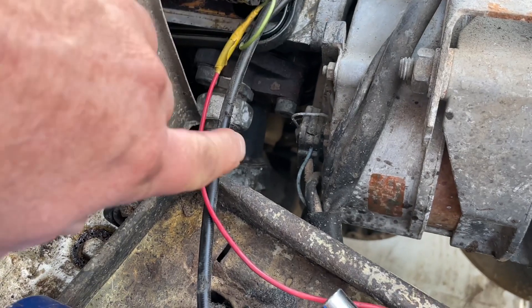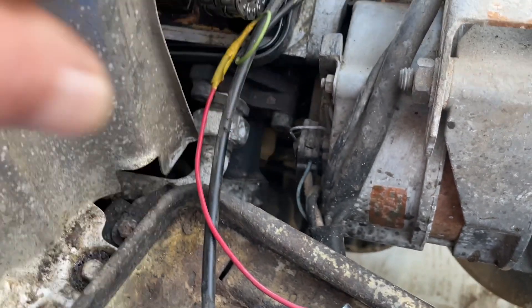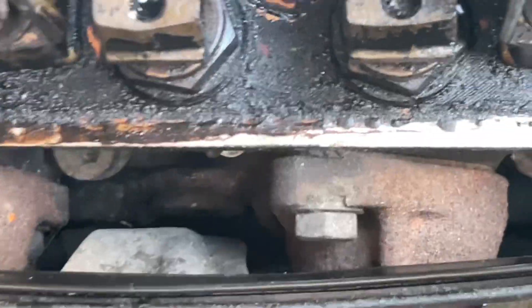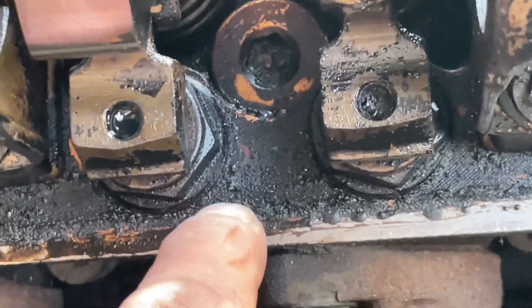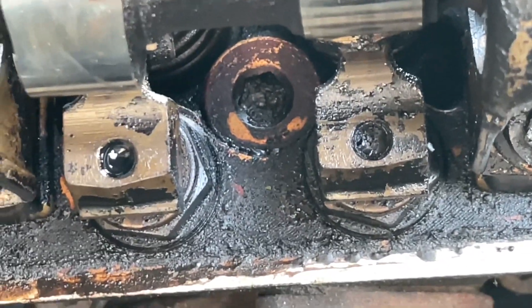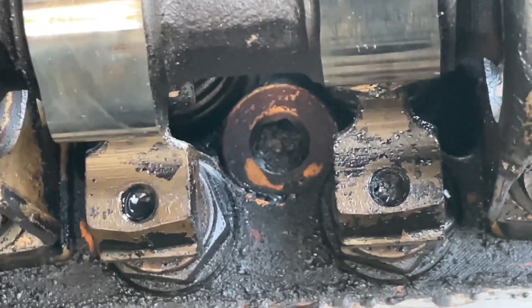We're going to take this chain tensioner off and clean it out, because you can see there's dried-out oil residue. This is normal when a car sits for a long time and the oil change has not been done every three or five thousand miles.